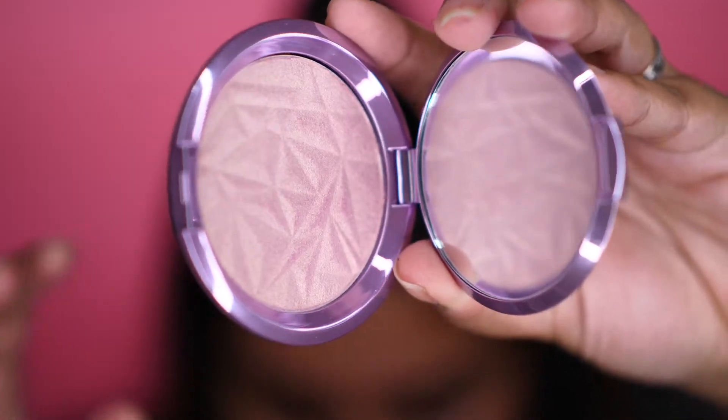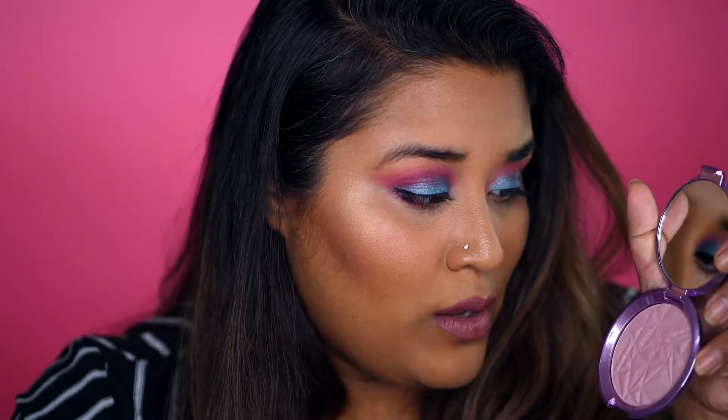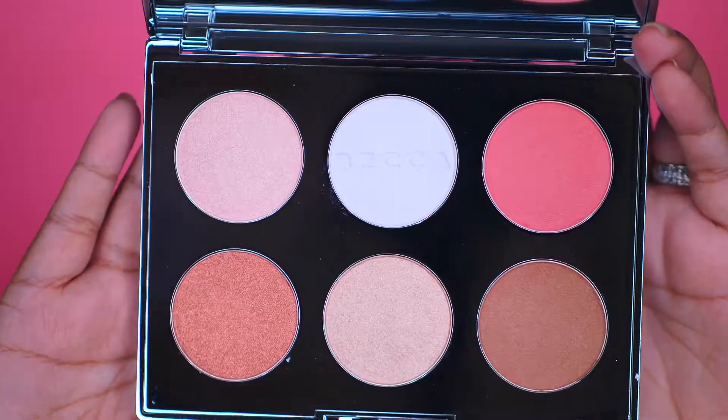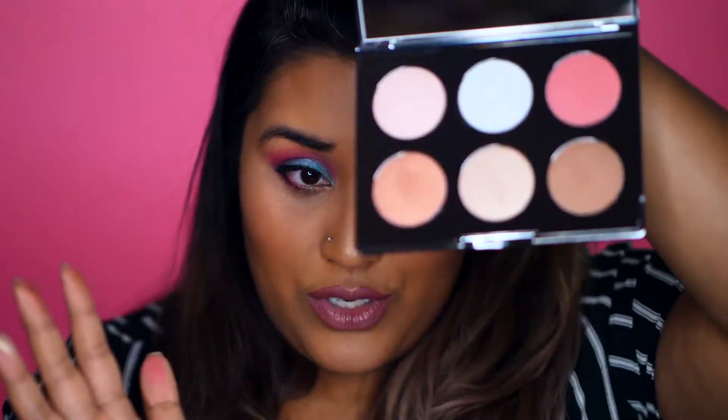I also got the Becca Shimmery Skin Perfector in Lilac Geode, which I believe is currently exclusive to Ulta. It's a very pretty color — it has a gold-pinkish shade, and at certain angles it looks like a dusty rose pink, while at other angles you can see that champagne gold. It's a beautiful highlight that looks great on my skin tone. I also picked up a few more Becca shades; I swatched them all on my hand and I love every shade — even the blush, and especially the blue-central one, which is perfect for wintry glowy looks.